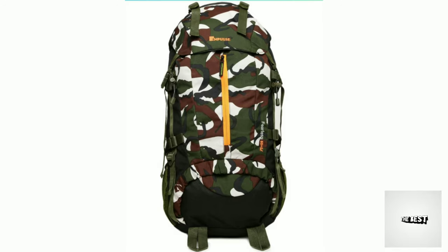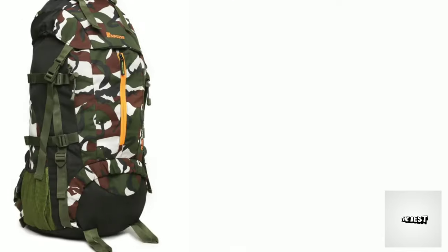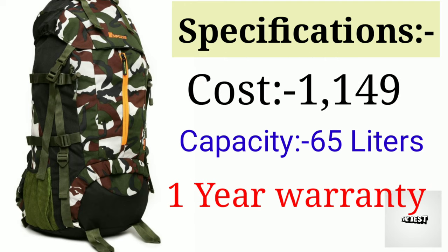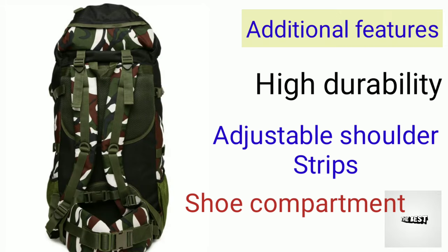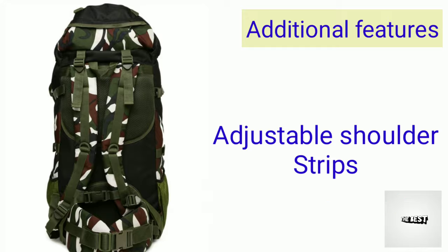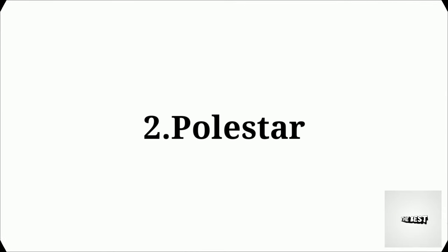The 3rd one — overall it comes in military colors. The cost is 1,200 dollars, capacity is 65 liters, and one-year warranty. Features include adjustable straps, rain cover, high durability, and a separate shoe compartment.